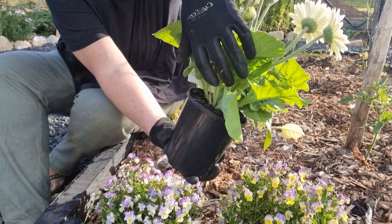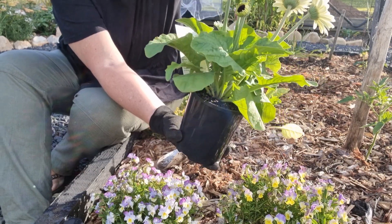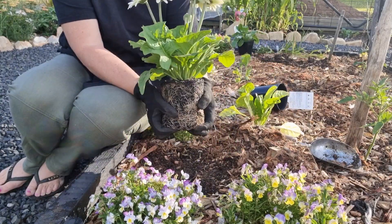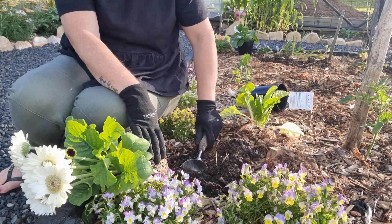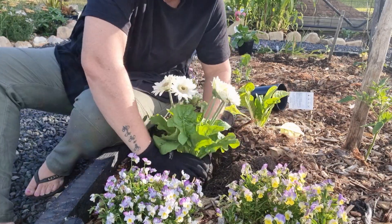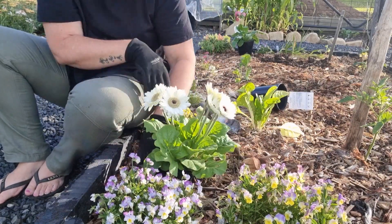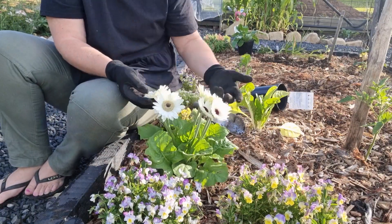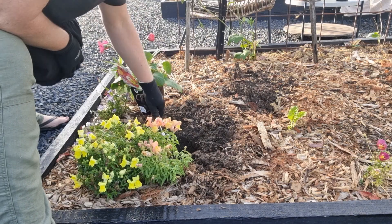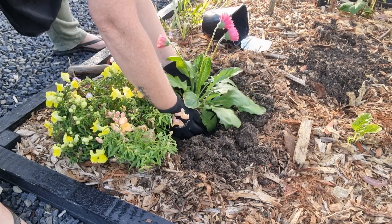I'm just pointing to the crown of the plant here — that is the life source and the most important part of the gerbera. It needs to be planted above the existing soil level, nice and high — the higher the better. When spacing them out I allowed room for the existing plants; there are some mature violas and a silver bead in the background that I know will get quite big. I also decided to plant the pink gerbera in the same bed as the new white one, to keep it uniform since I already have gerberas in the other twin bed.